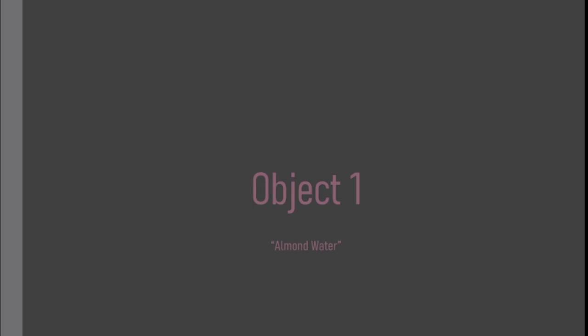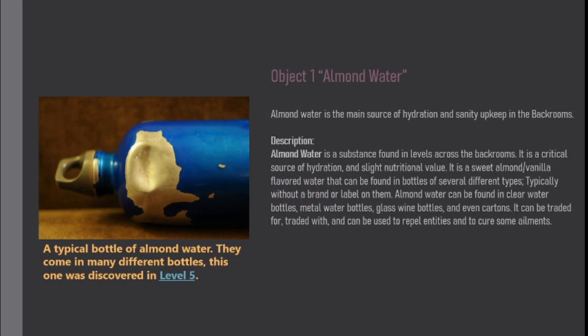Object 1: Almond Water. Almond water is the main source of hydration and sanity upkeep in the backrooms. Description: Almond water is a substance found in levels across the backrooms. It is a critical source of hydration and slight nutritional value. It is a sweet almond-slash-vanilla flavored water that can be found in bottles of several different types, typically without a brand or label on them.